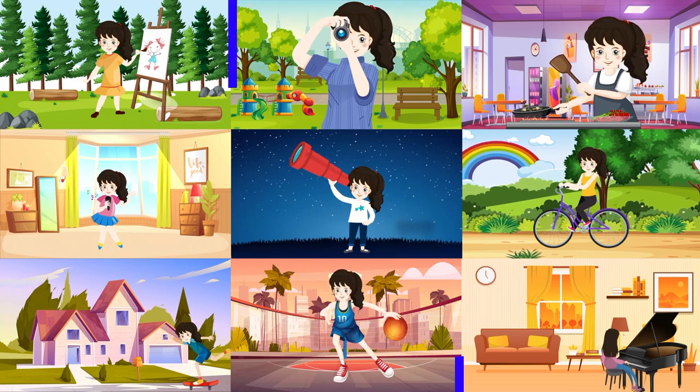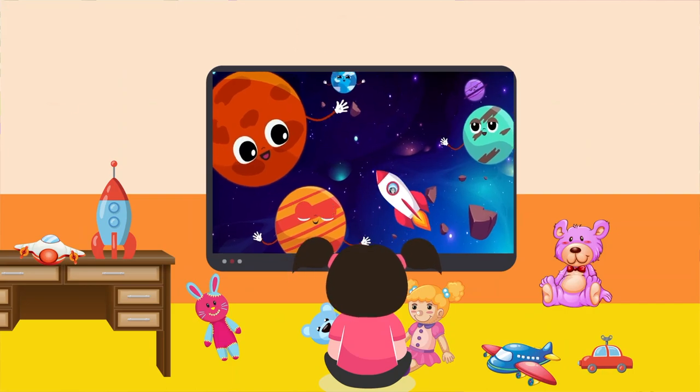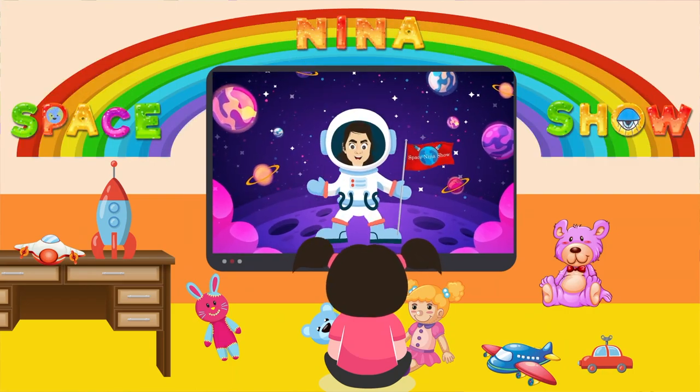Space Explores, off we go! 3, 2, 1, rocket launched!